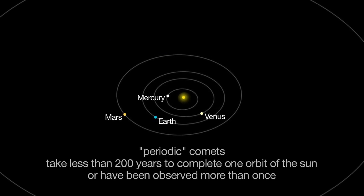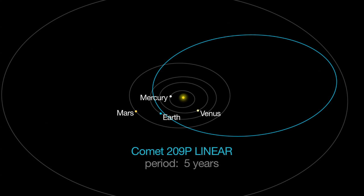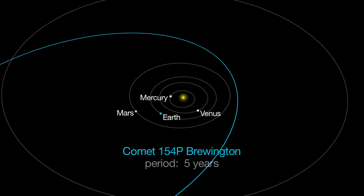Several faint periodic comets are visible through telescopes this month too: Comet 209P Linear, P1998U3 Jaeger, and 154P Brewington.